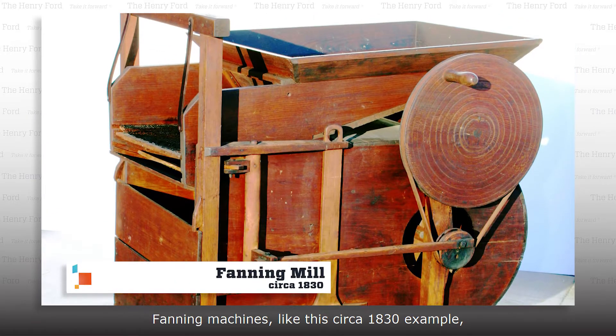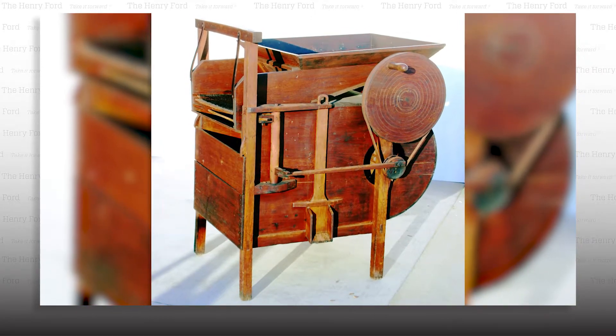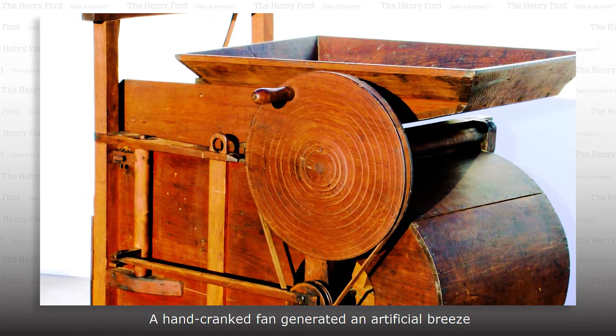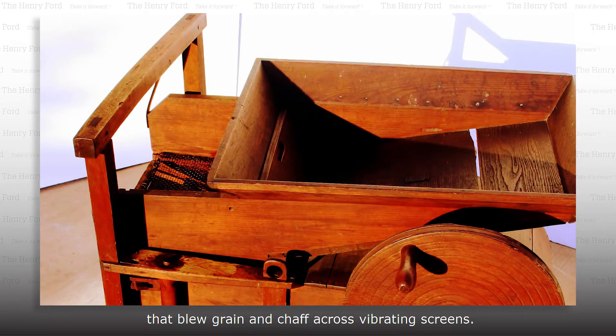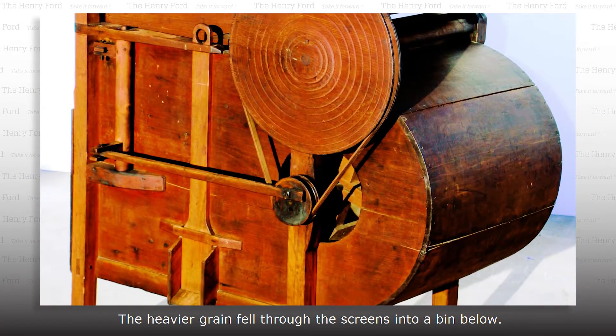Fanning machines, like this circa 1830 example, mechanized this process. A hand-cranked fan generated an artificial breeze that blew grain and chaff across vibrating screens. The heavier grain fell through the screens into a bin below.